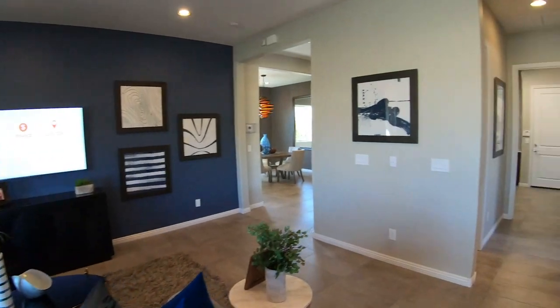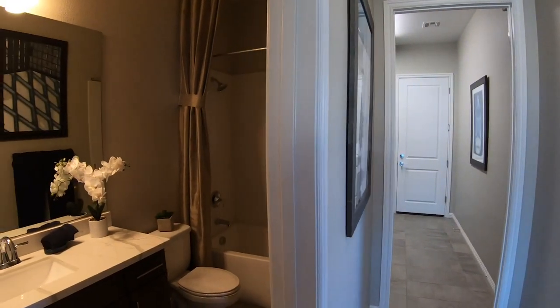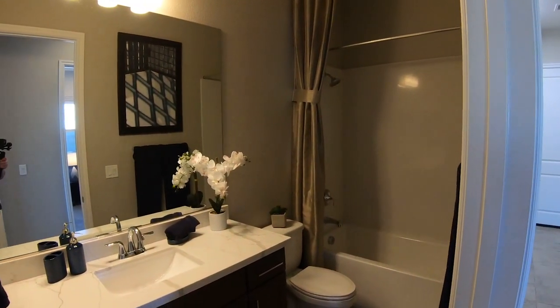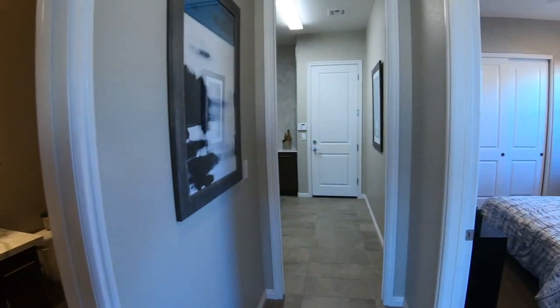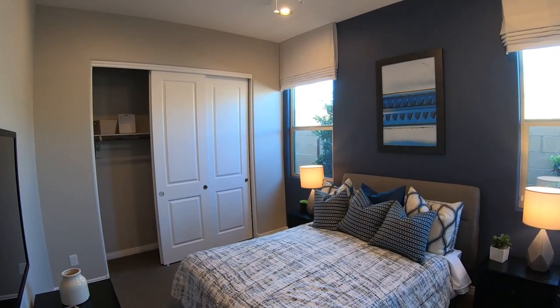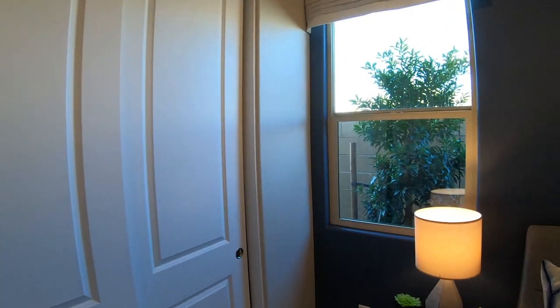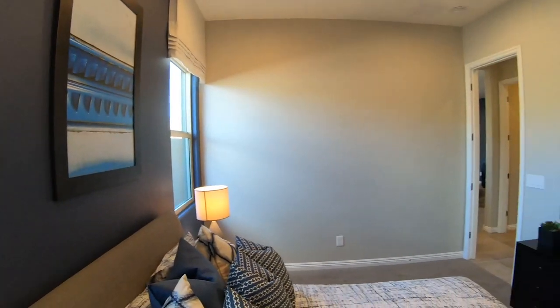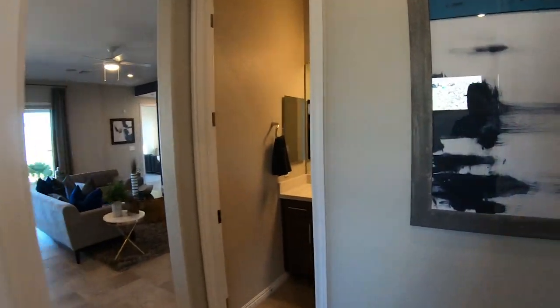Into the living room, as we head back towards the front of the house, we will have a full bathroom and another bedroom with a standard closet and a couple of windows — I would say closer in size to the first room we took a look at.